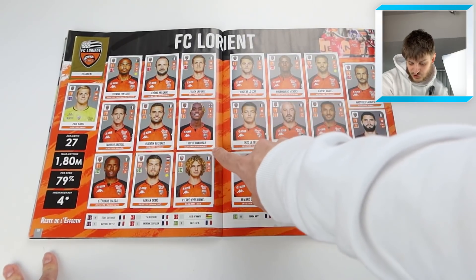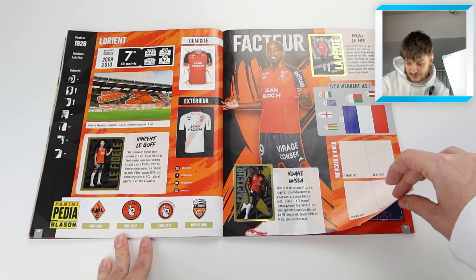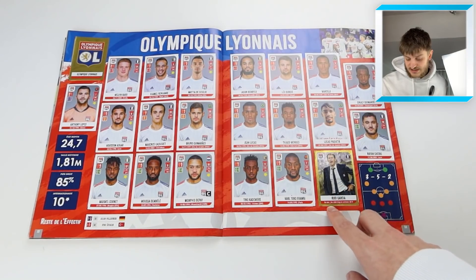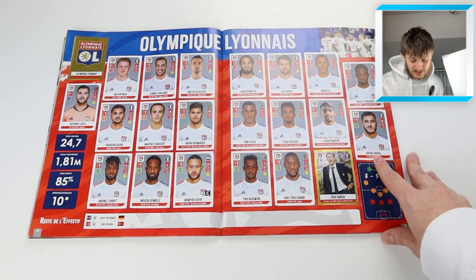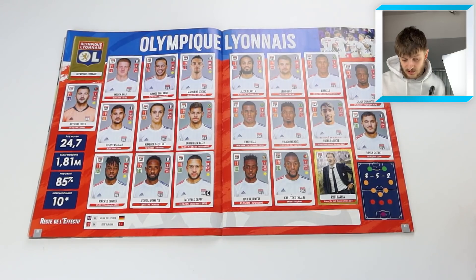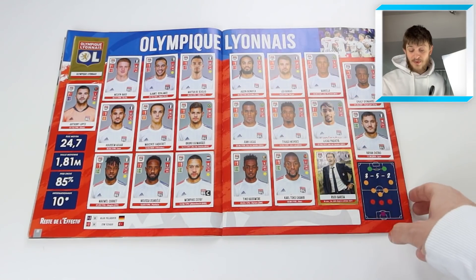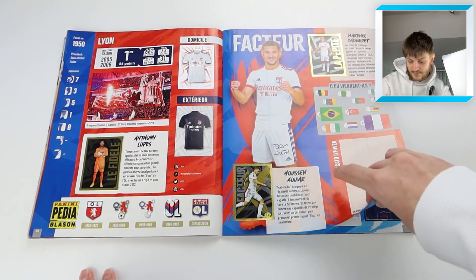Then we've got Lorient - Trevor Chalobah there, and Sylvain Marveaux who used to play for Newcastle. Then Lyon with Rudy Garcia as manager. We've got Moussa Dembele there, Memphis Depay when he was obviously playing, Cornet Moussa who was heavily linked with a move to Arsenal, Liverpool and all sorts of teams in last summer's transfer window. Anthony Lopes, Jason Denayer, De Sciglio - a pretty big team in the French league.